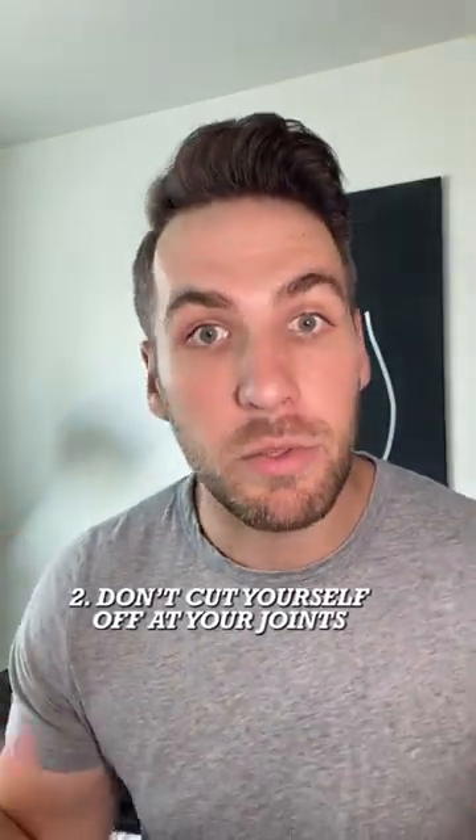Up next on the list, you want to stay away from garments or clothes that cut you off at your joints. Anytime a t-shirt or something comes close to your elbow, it's going to make you look a little bit shorter because your arm isn't going to look as long and slim as it could.